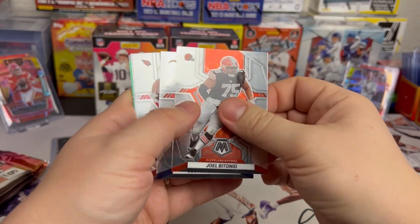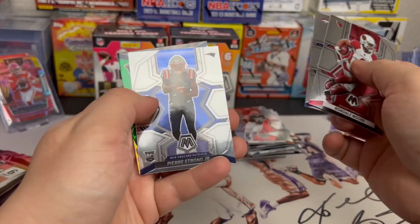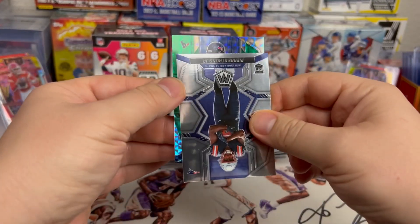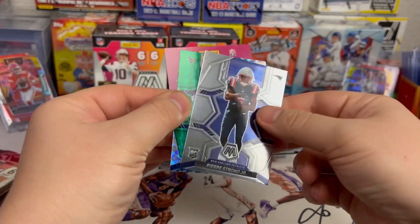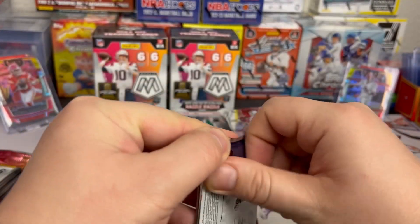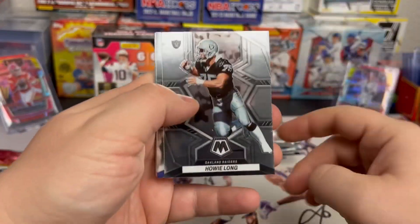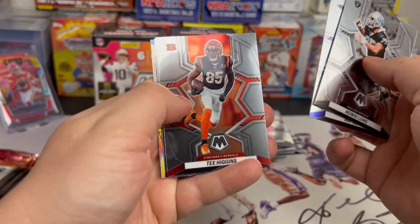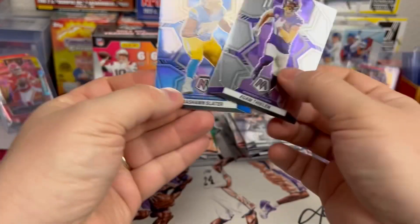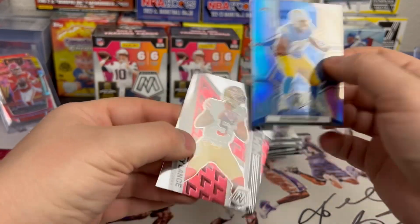Jalen Hurts, Justin Herbert on the National Pride, Rondell Moore, Javante Williams, Pierre Strong Jr. — he's a rookie — and on the green another rookie from the Texans. Alright, four packs left in the break. Howie Long, Ray Lewis, Tee Higgins, Adam Thielen, silver here — Sean Slater's gonna be the silver, Chargers — and then a Will to Win Trey Lance. Trey Lance might not even have a job next year, Brock might be taking over.